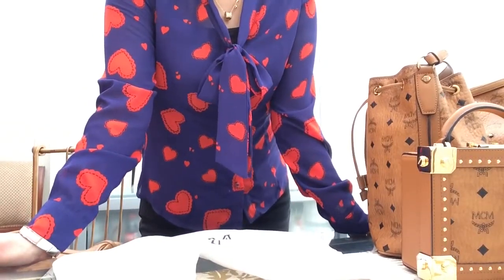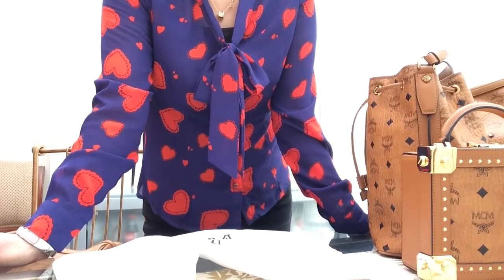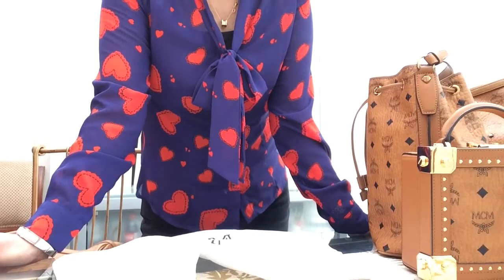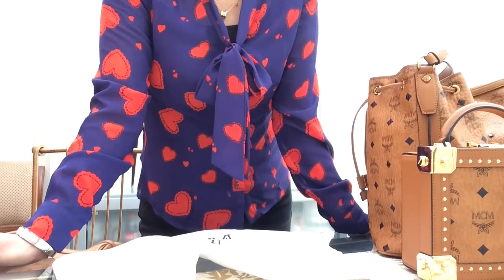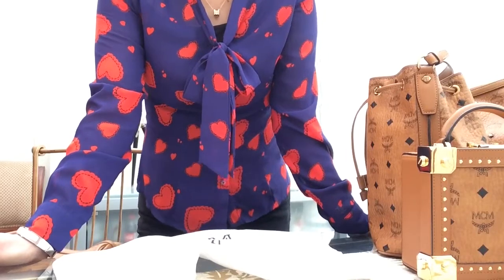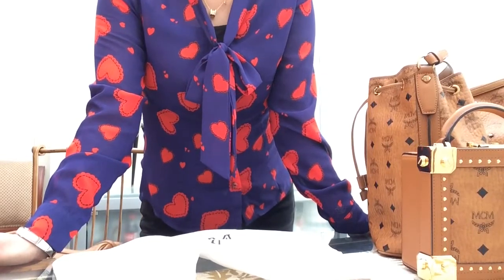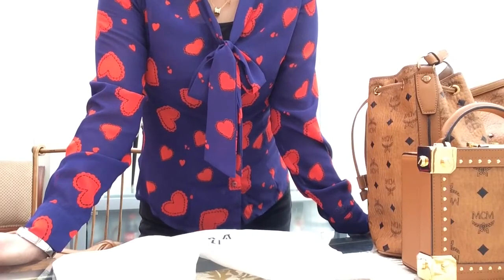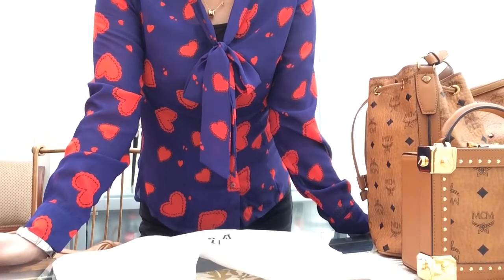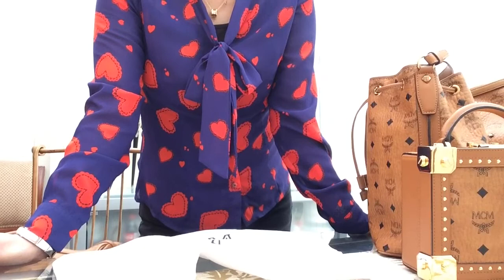In today's video I'll be giving you some tips on how to spot a real MCM bag, because it is very difficult. I won't dare advise you on how to spot real love, but with luxury items I can give you advice. Disclaimer: I'm not an expert on MCM, but because I have more than a handful of MCM bags and some accessories, I've learned a thing or two about how to spot the real one versus the fake.